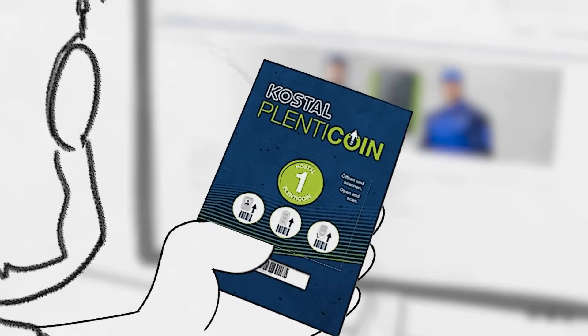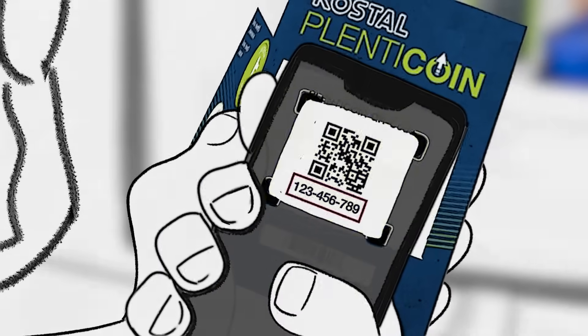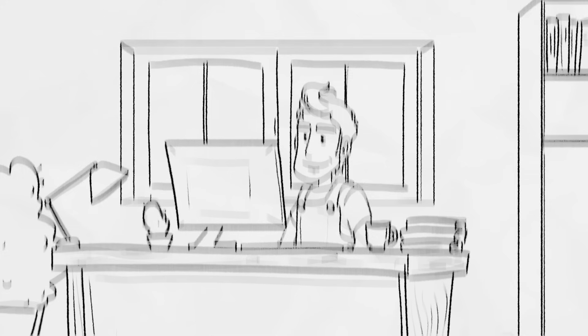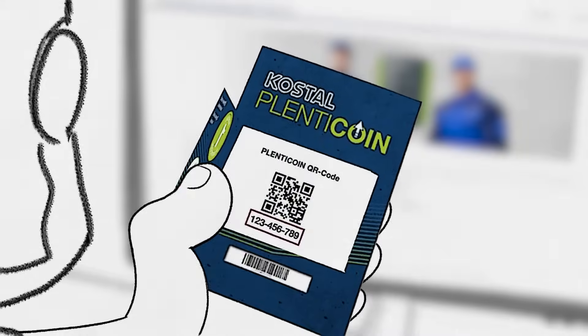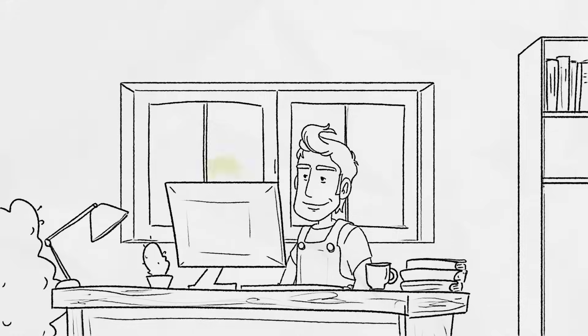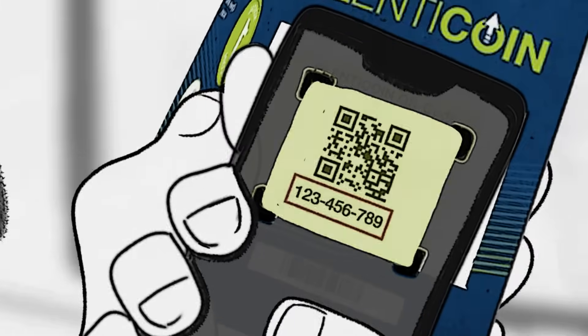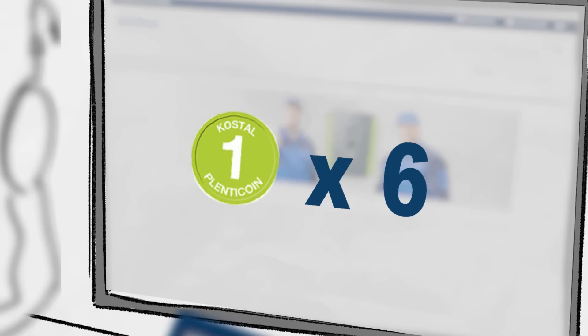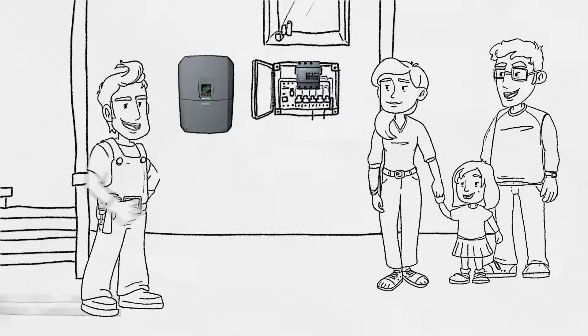It's simple: buy Plentycoins from retailers and fill up your own supply in your Kostal Solar webshop account. If required, redeem Plentycoins for Kostal product extensions in exchange for activation codes.